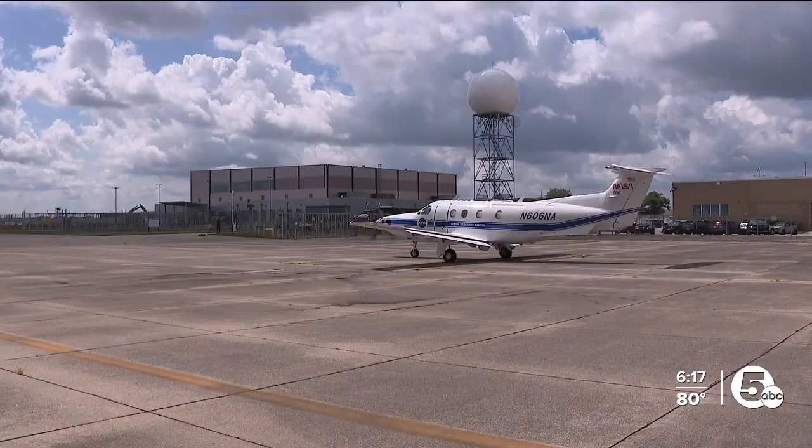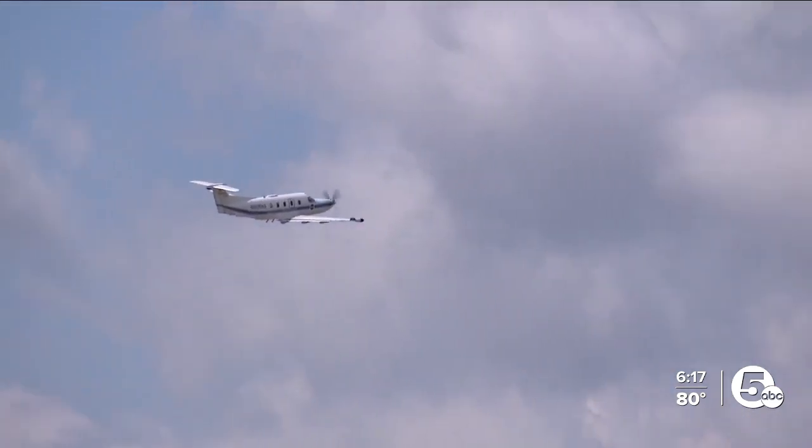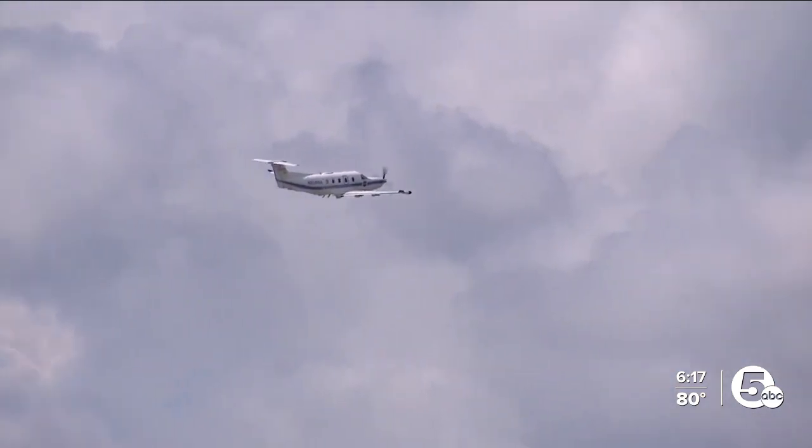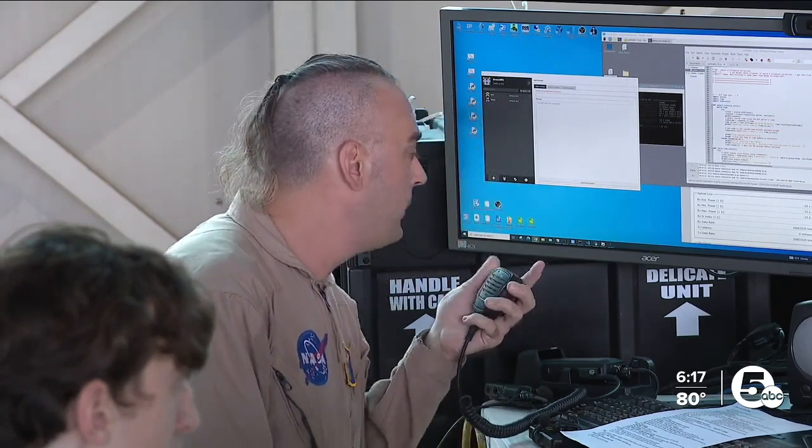Testing out there for technology that in the long run is going to help all of us, down here at NASA Glenn Research Center in Cleveland. 'NASA ground, we've got 200 megabits per second locked up.' Clay Lepard, News 5.